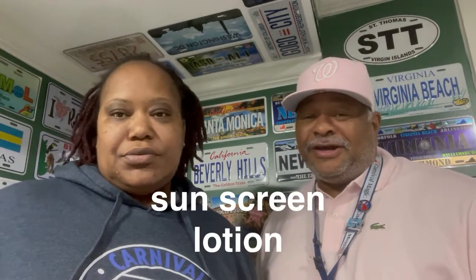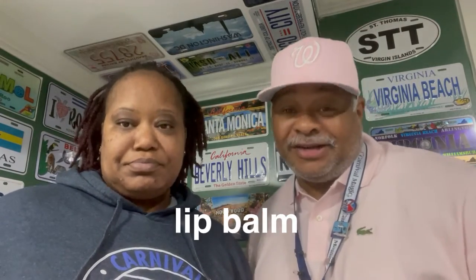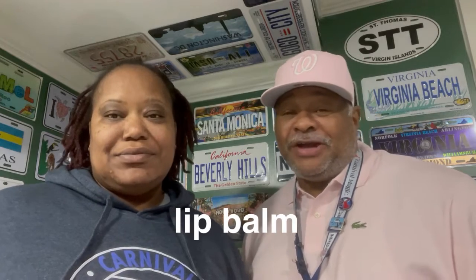Next is sunscreen. You know you need that. You're out in that sun, you don't want to get a sunburn. So you want to make sure you pack that in your port bag — sunscreen and lip balm. They're both just as important as your sunglasses. So make sure you got that sunscreen, lip balm, and them sunglasses.